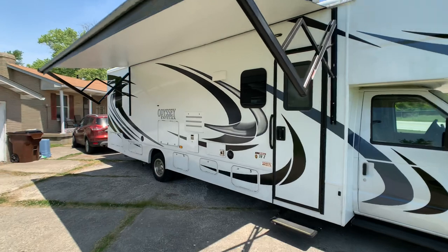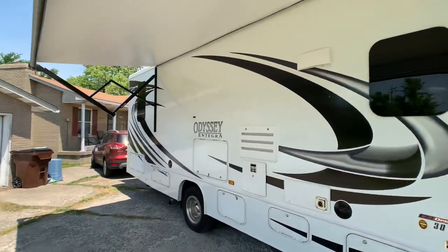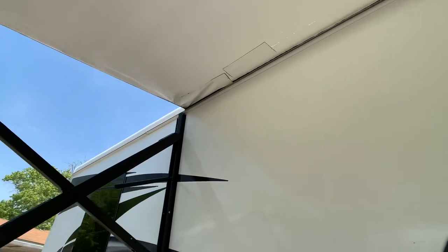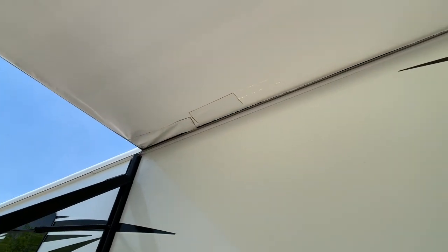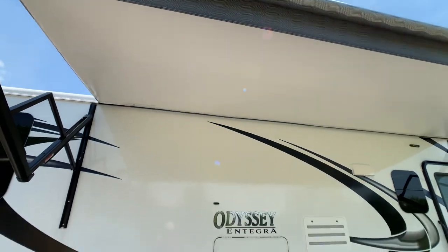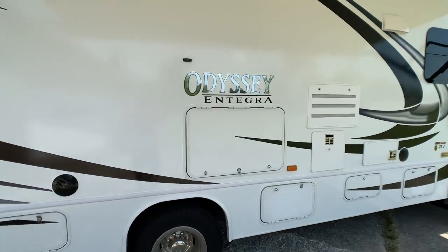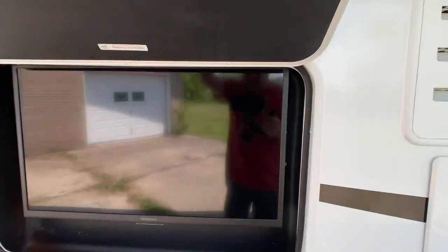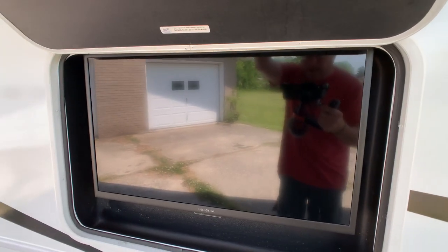16-foot power awning. The awning does have a little tear — the owner got into something; I'll point that out. It's really just cosmetic; it still functions. Awning replacements are about $400 if you wanted to replace it. Exterior TV — I believe it's a 28-inch flat screen.